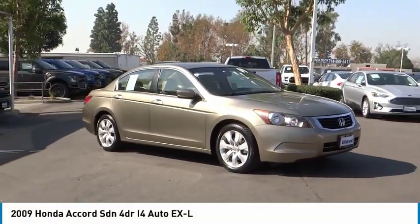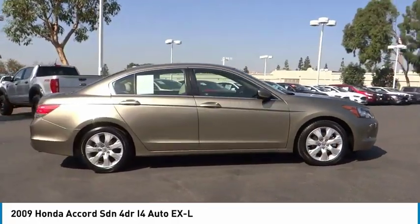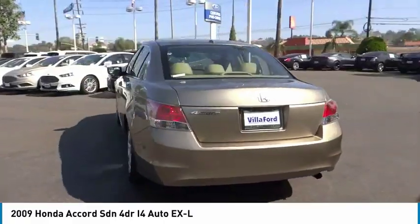Looking for the right vehicle? Check out the 2009 Accord — ingeniously simple, yet overflowing with luxury and technological creativity. All that and more in the Accord.